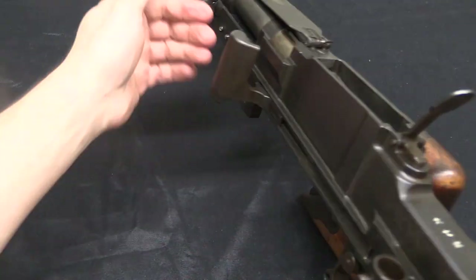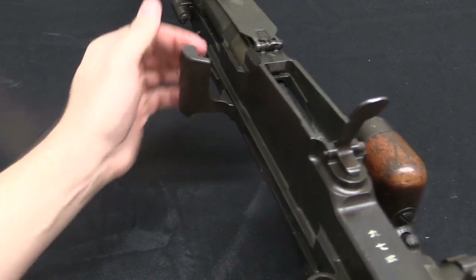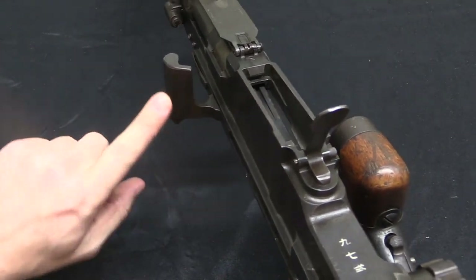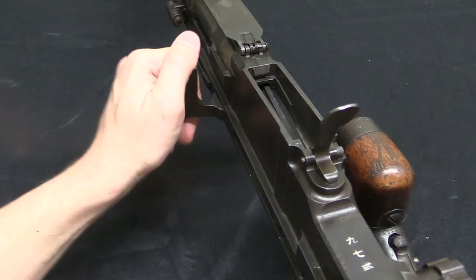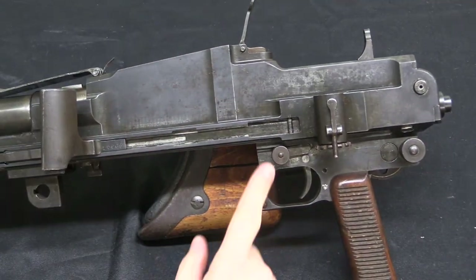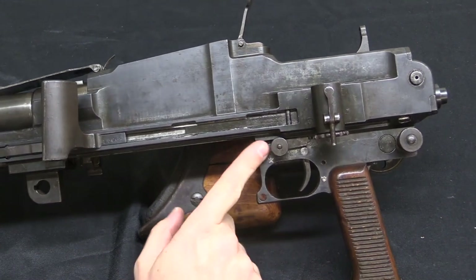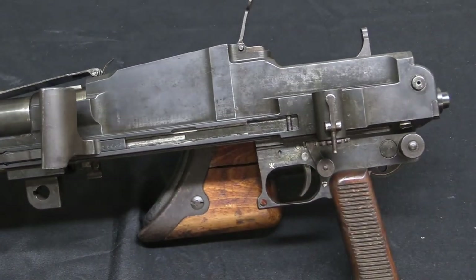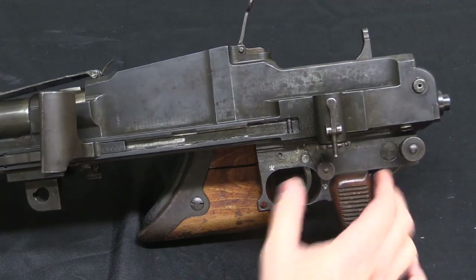On this side there's a nice big chunky charging handle — again, it would be kind of in the way in the field, but in a tank it's good to have a large control to work with. This fires from an open bolt and is full-auto only. The safety is up here — pull the pin out and you can rotate it down into the safe position, which locks the trigger.